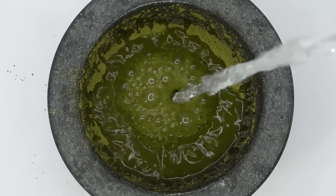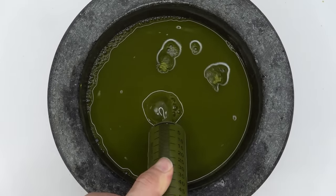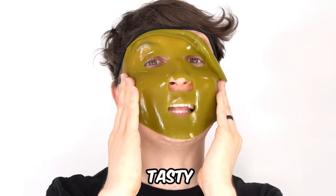Smash and smash. Mix it. Suck it off. Inject the matcha into the face mask machine. Turn it on and dispense. It actually worked. Tasty.